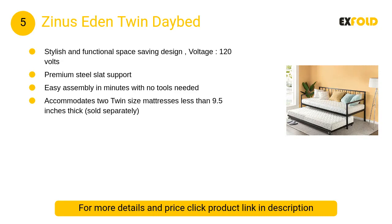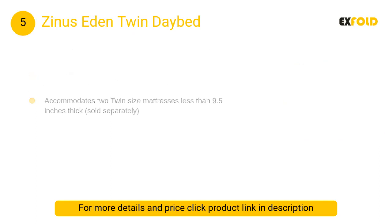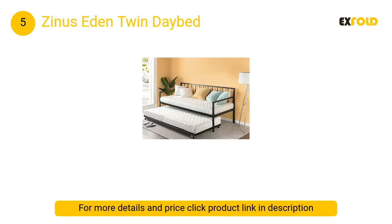At number 5: Zinus Eden Twin Daybed. Everyone deserves a magical night of sleep, so they design products for sweaty sleepers, spread-out sleepers, guest room sleepers, tiny kid sleepers, and roll-up-in-a-ball sleepers.